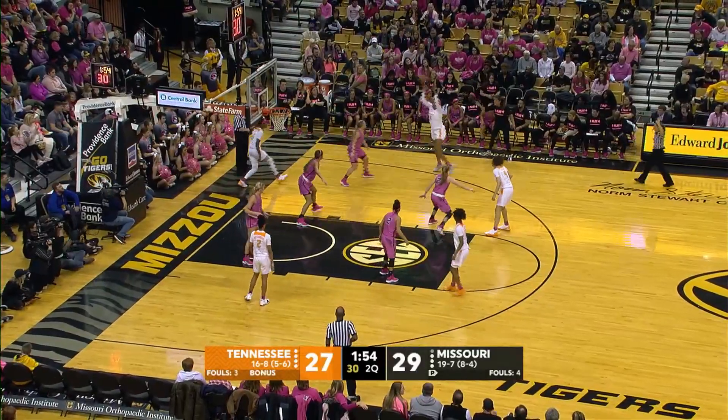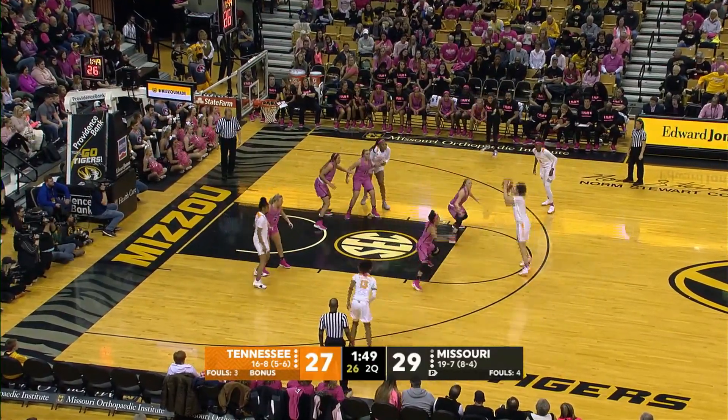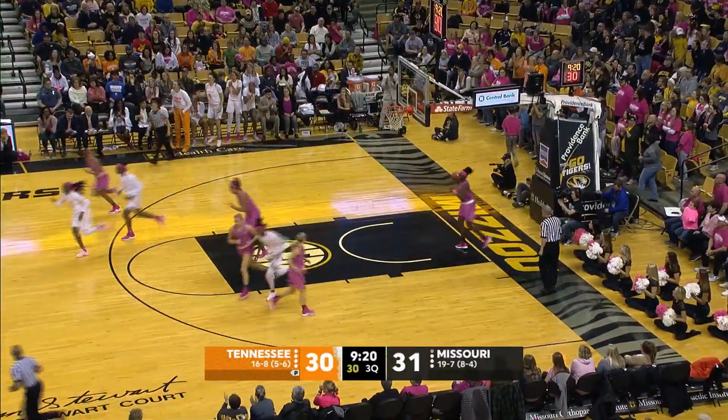Tennessee will inbound from the right baseline, and it comes to Kush Kidawall. Back to Davis. Davis right side of the circle to Collins. Collins shoots from 18 and hits it.